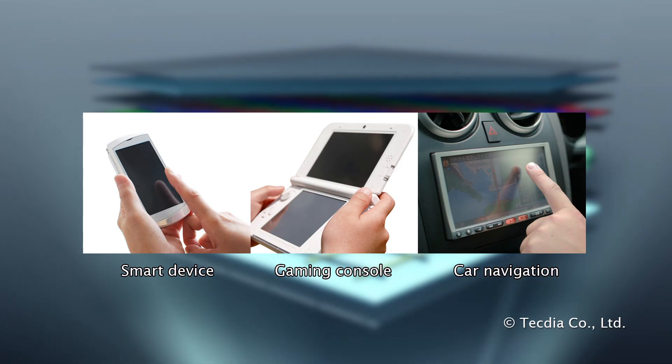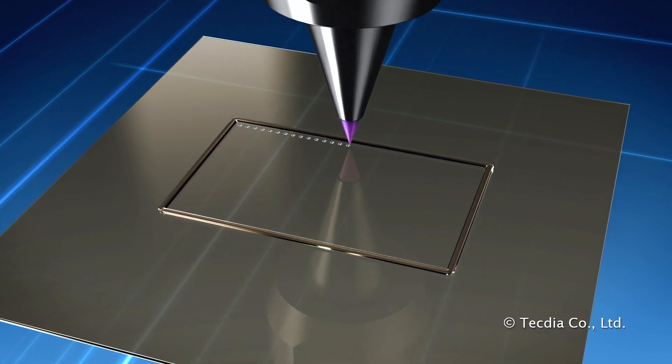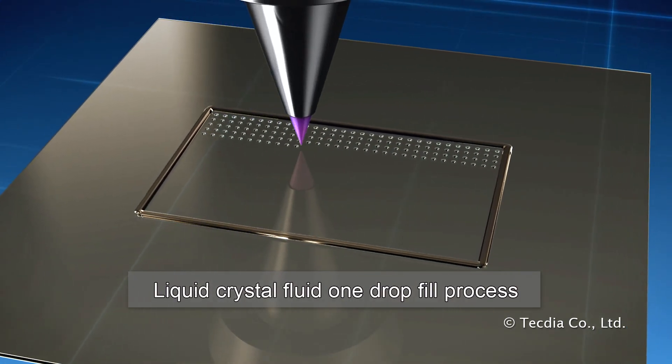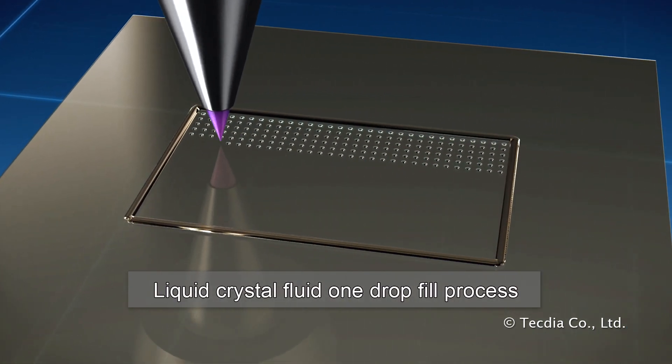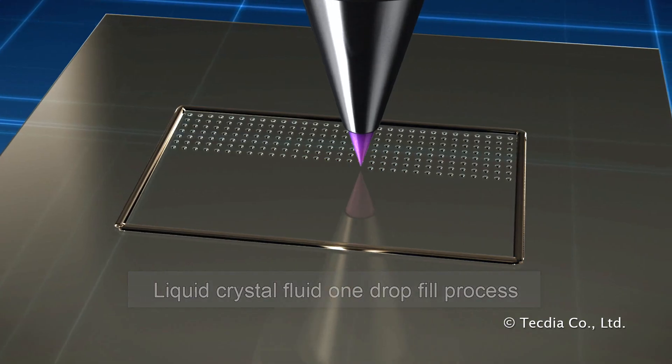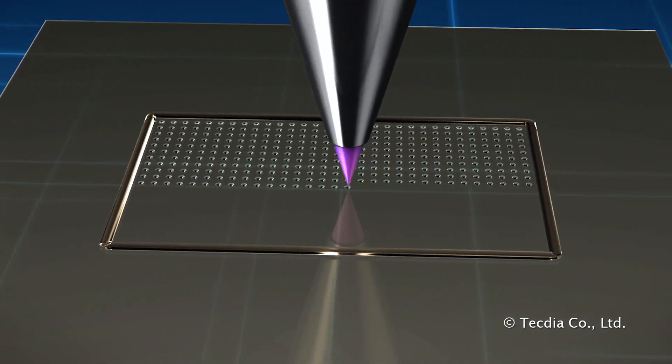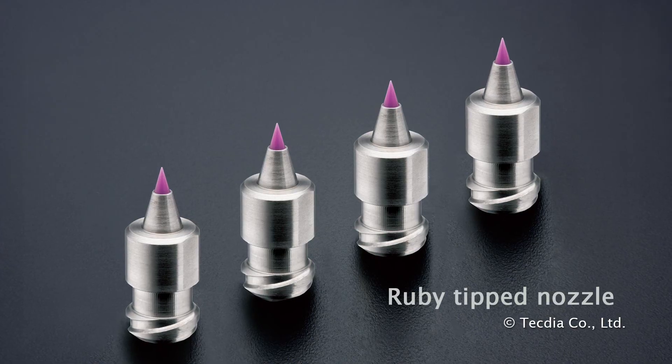A common manufacturing process to inject liquid crystal fluid into the display is known as one drop fill — a demanding process requiring dot dispensing. Tectia ruby nozzles are used for this application.